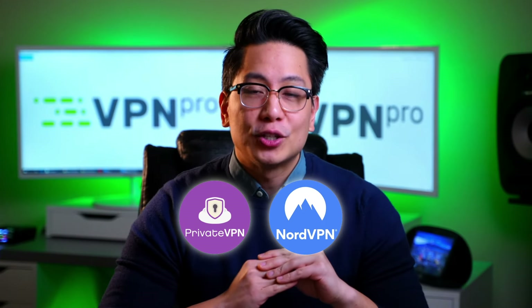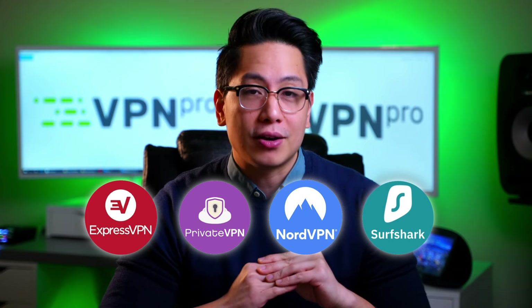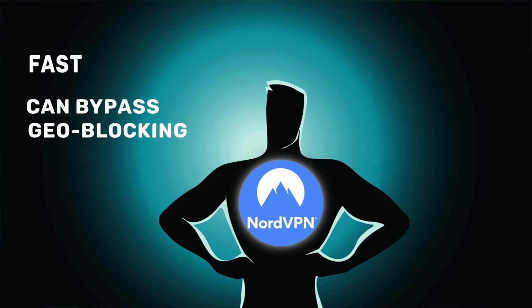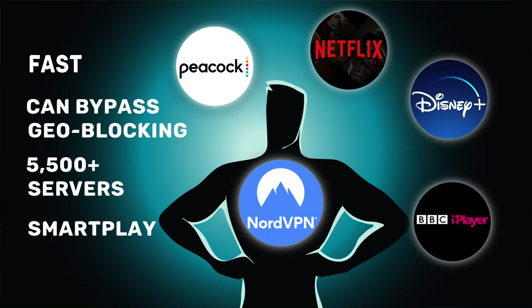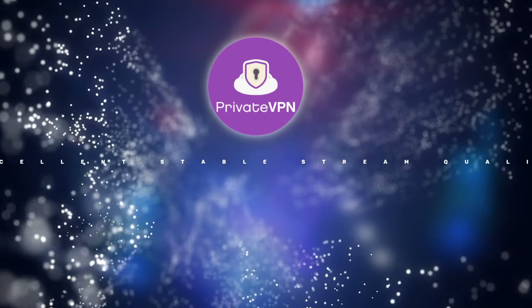NordVPN, PrivateVPN, Surfshark, and ExpressVPN are the best VPNs for streaming Peacock. NordVPN is the superman of VPN providers — it's faster than a speeding bullet, more powerful than a locomotive, and you can leap over streaming platform geoblocking in a single bound. It has thousands of servers to choose from, many of which are in the US. Thanks to its unique SmartPlay feature, you can stream Peacock, Netflix, Disney+, BBC iPlayer, and more with zero hassle.